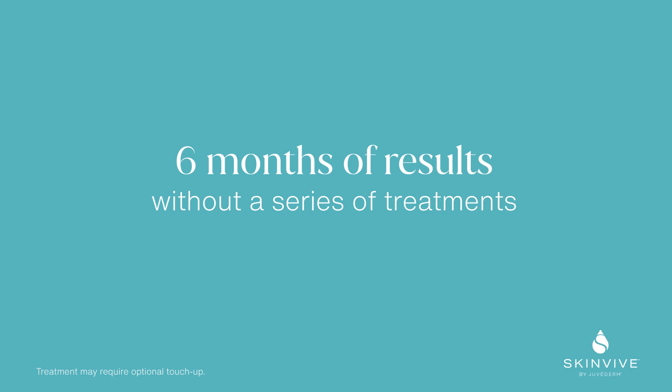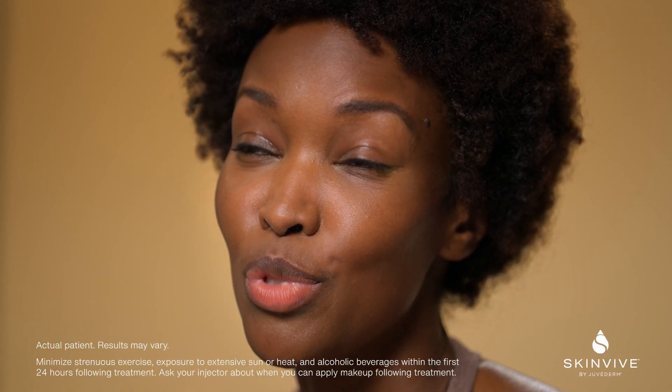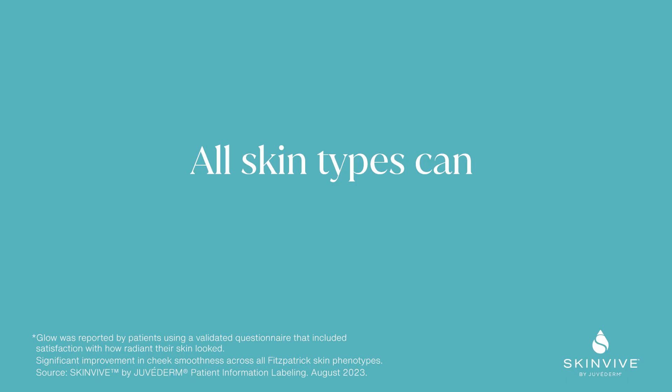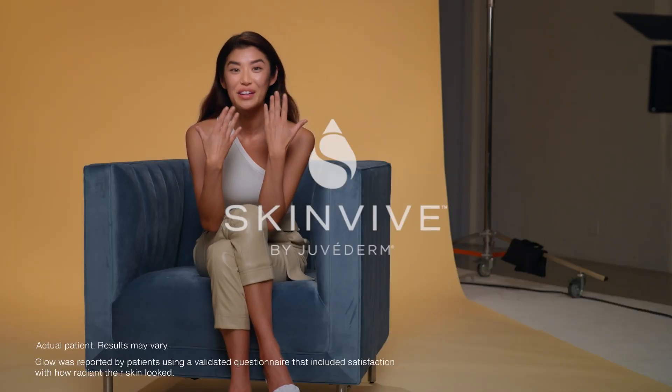The fact that this treatment lasts six months is amazing. I got injected around 2 p.m. and I was out with my girlfriends by 5 p.m. Can you see it in my face? It's like literally glowing.